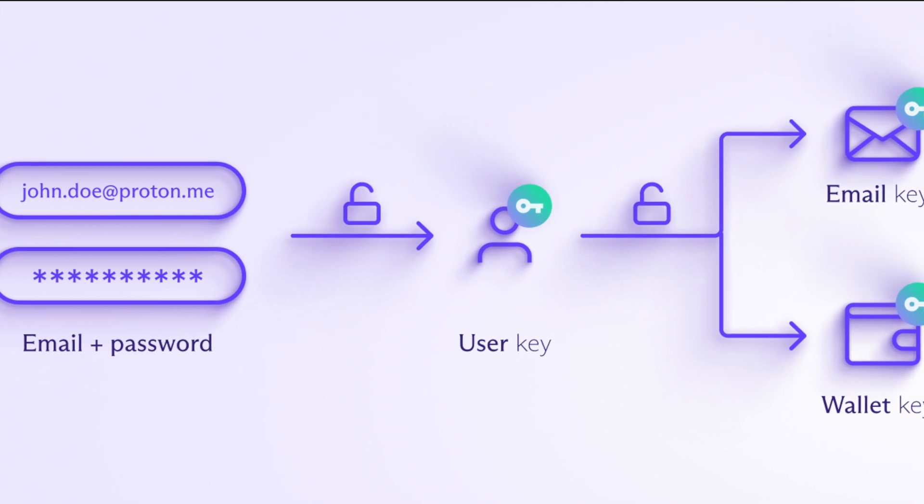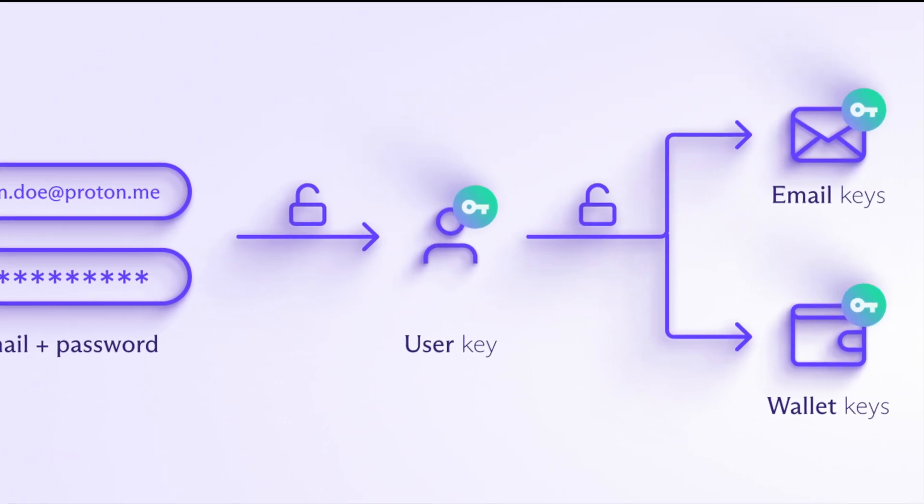All right, let's get serious. Security is no joke. ProtonWallet is self-custodial, which means you are the one in control. Only you can access your wallet, and if you lose it, not even we can help you recover it. It's like being the only person with a key to a secret vault. And I know that with great power comes great responsibility.